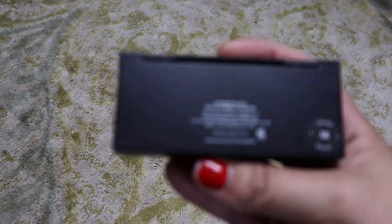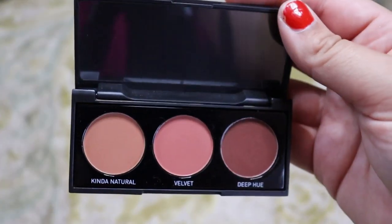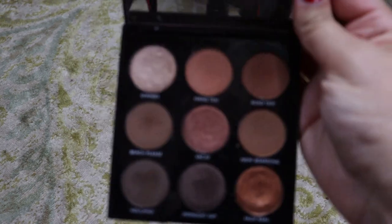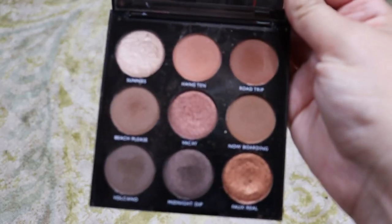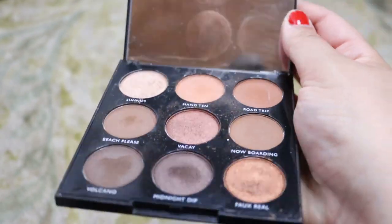Next let's do Morphe. I only have two Morphe palettes. First is the Morphe Pure Nude 3B palette — just three warm bronzy tones. It's really good for travel, so I'm going to keep this little guy. And then this is the 9B Bronzed Babe palette from Morphe — a really good one to travel with because it has good range. So I'm going to keep it.